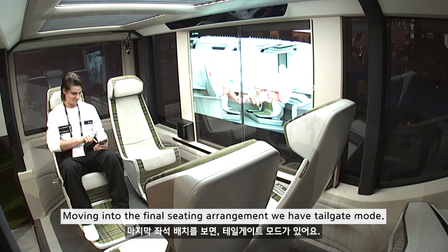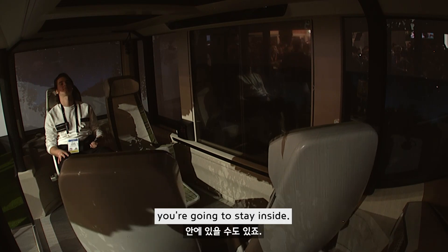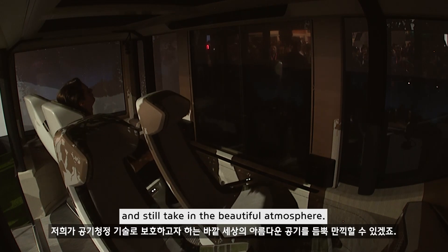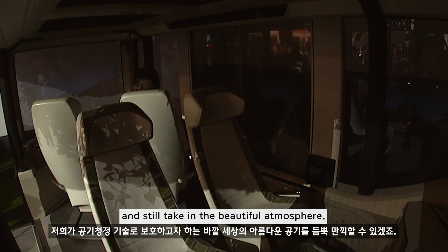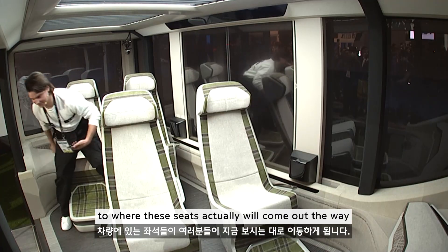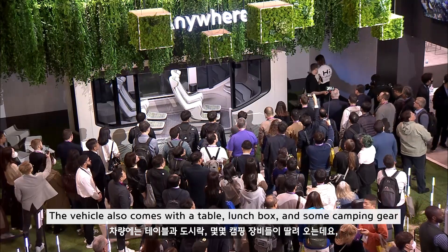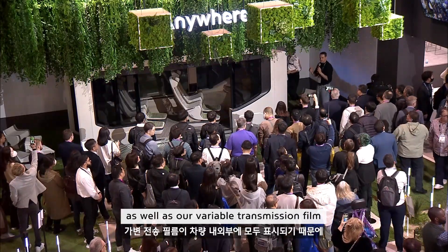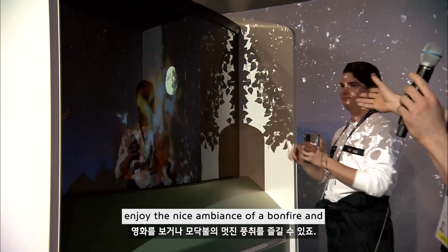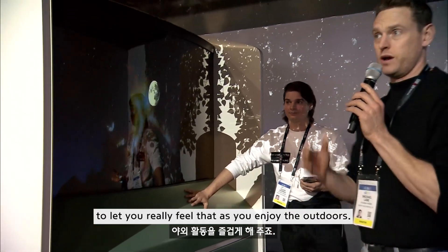Moving into the final seating arrangement, we have tailgate mode, so you can take this car out camping. Maybe it's drizzling outside — you can raise up the back, open the doors, recline the seats, and still take in the beautiful atmosphere. Outside, we have outdoor UX camping functionality where the seats actually come out as you see them laid out here. The vehicle also comes with a table, lunch box, and camping gear, as well as our variable transmission film displayed on the outside, so you can watch movies or enjoy the ambiance of a bonfire. We also have vibrational external speakers to let you really feel that as you enjoy the outdoors.